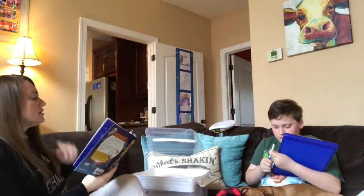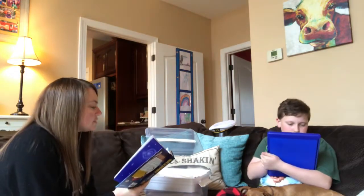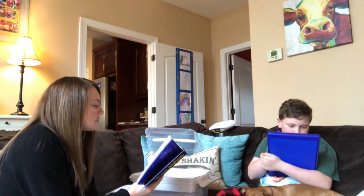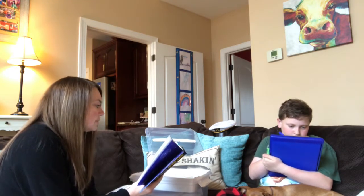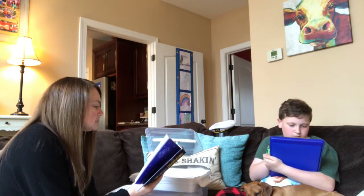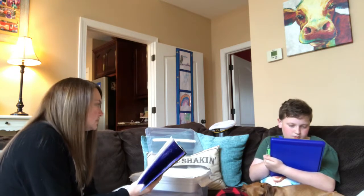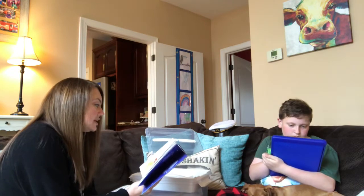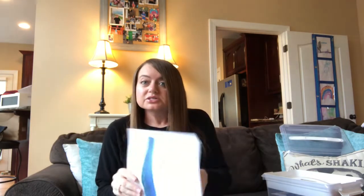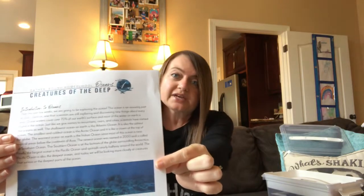I just start reading the devotional to him, we discuss the Bible verse, we stop and discuss what the devotional has to say. Today he chose to color the coloring page that came in our unit — this really changes every day. I normally use the teacher's guide on my iPad, but I'm filming with my iPad, so I'll show you it's super easy to print off from the teacher's guide if you get Gather Around.